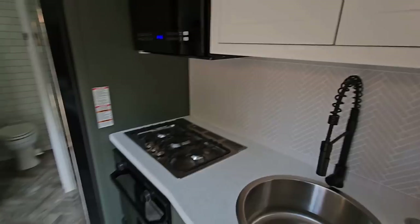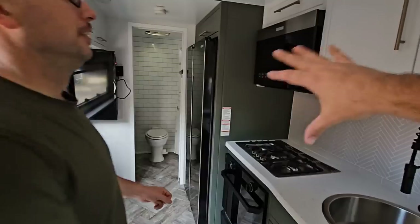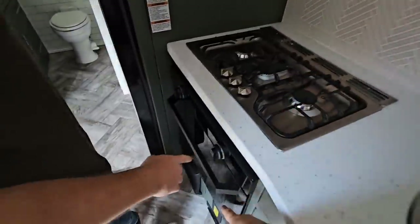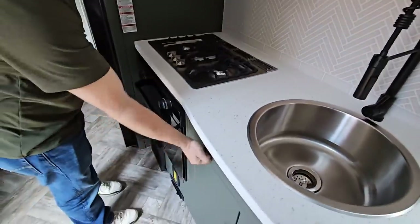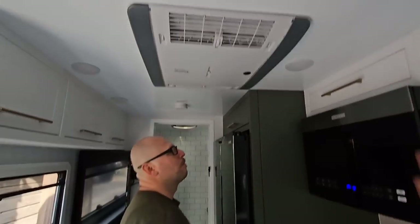When you step inside here, everything you see from an appliance perspective is something you'd see in a very high-end fifth wheel. Three-burner Furrion cooktop, a good-size oven inside this unit. Good-size sink, all solid surface, all aluminum cabinetry - ridiculous. Truma air conditioner.